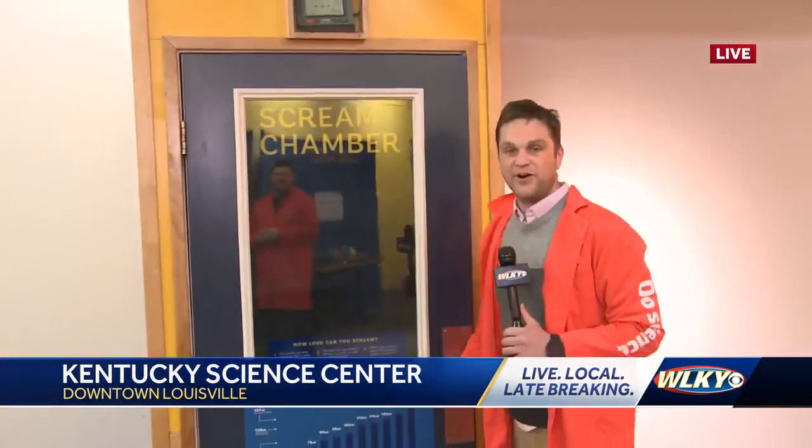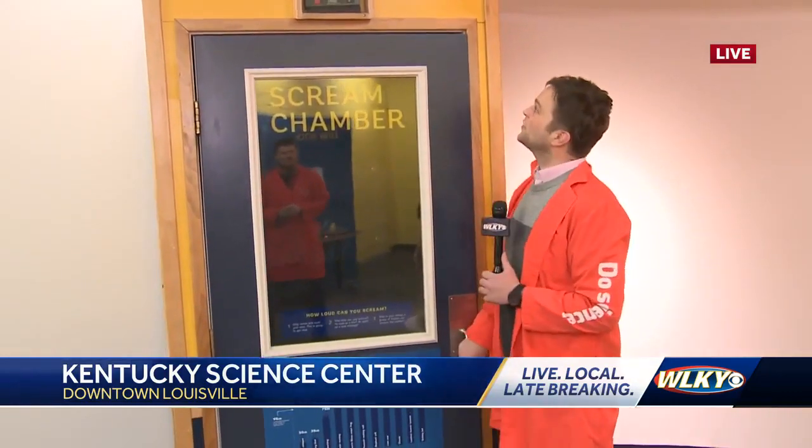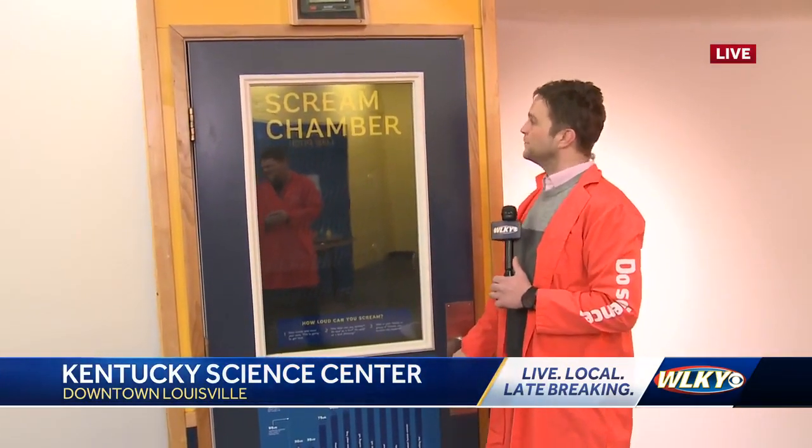Now one of the other features here — one of the many features here — is this scream chamber. You could probably use one of these at work. What exactly is this? The scream chamber? You get inside it and you scream. Sounds good, Sam. Maybe you could use that this morning with this cold weather — release a little bit of stress.